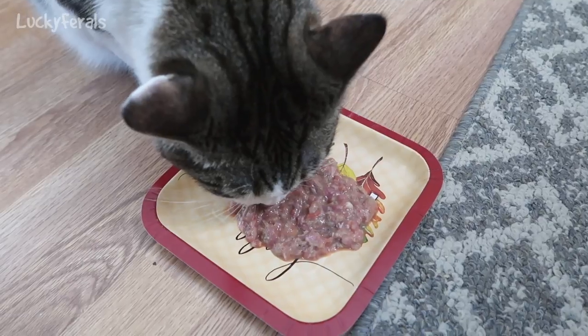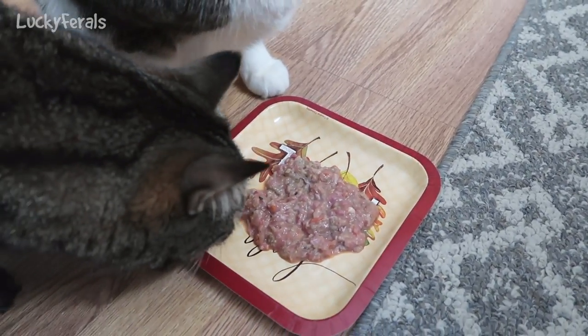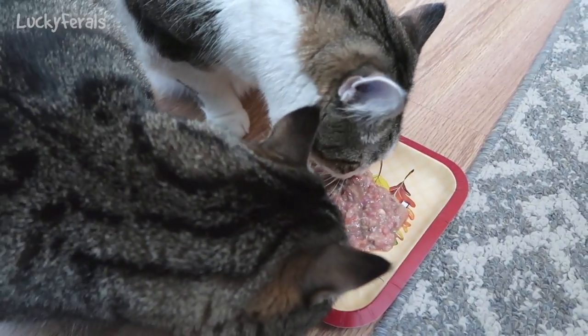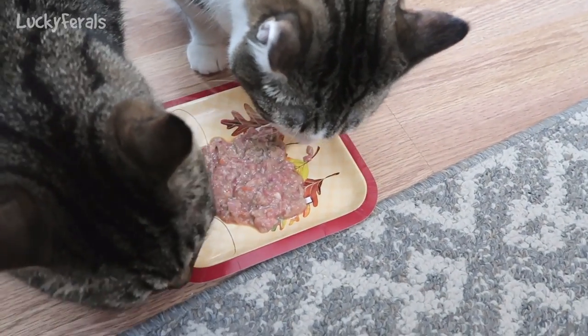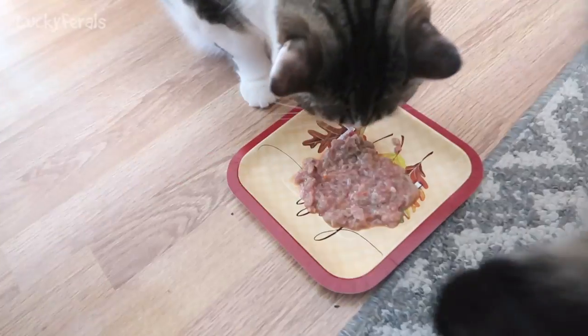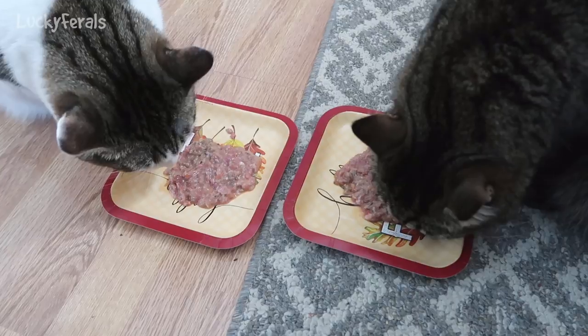Stella's a hungry girl because she doesn't like the sardines, so she's eating hers right away. And Simba wants to see what's over here — Simba, there's three other plates, everyone has their own plate. I moved his plate over.